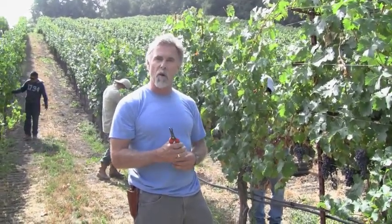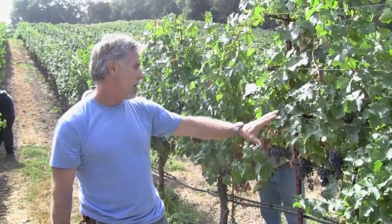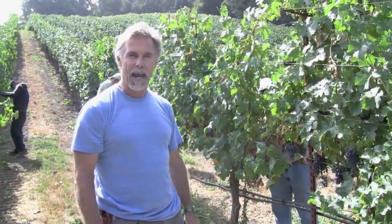We're going to sacrifice a little bit more fruit than we usually do in order to advance the ripeness and, more importantly, to make sure that we have total uniform ripeness on the same day — because that's how you make the best wines. Thanks.